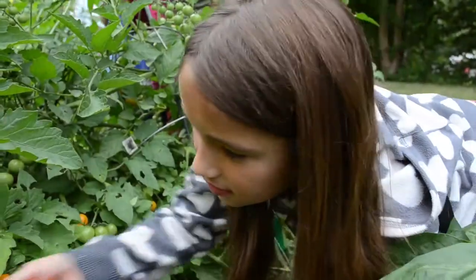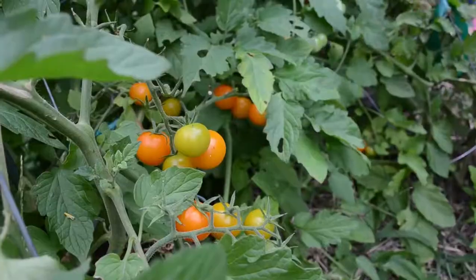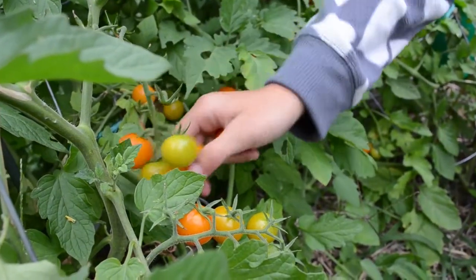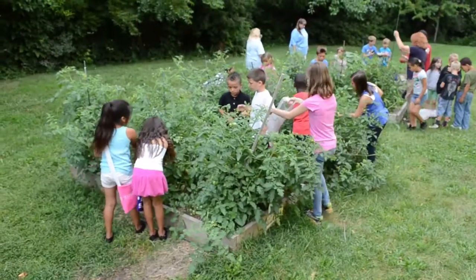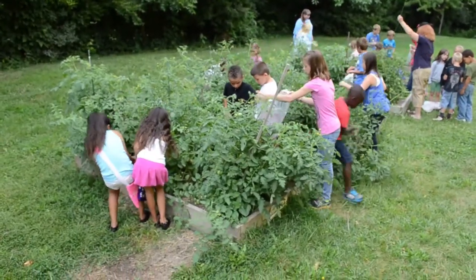When the kids get to harvest their fruits and vegetables from our garden here, we take them into the Boys and Girls Club kitchen and we actually turn them into spaghetti sauce, salads, and different dishes — so they get to eat their product.